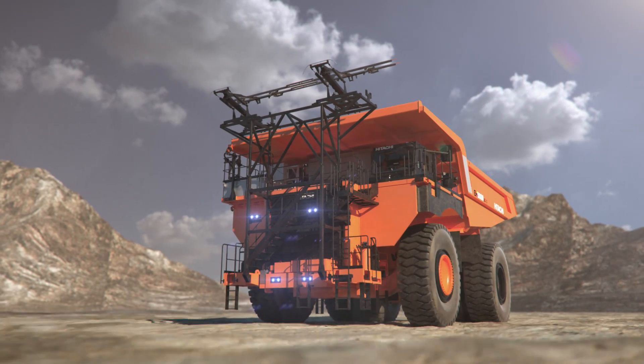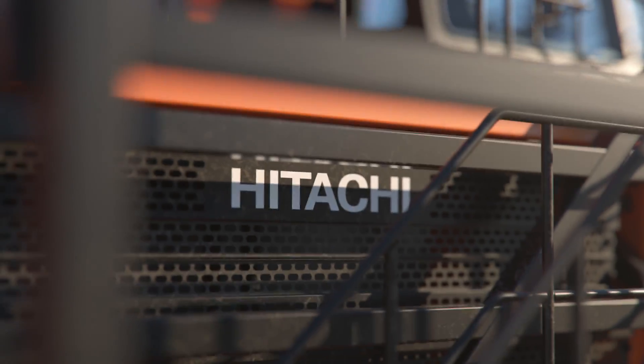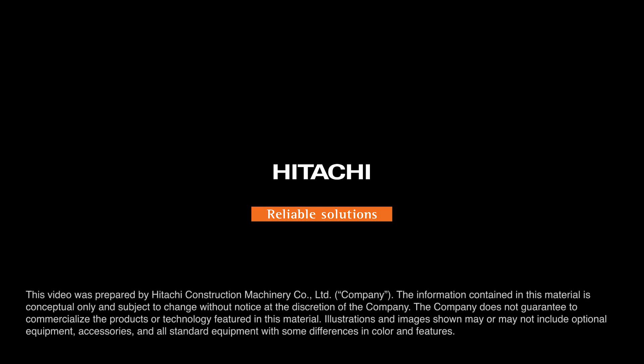The advancements we have already made in mining machinery innovation, combined with the future solutions in development, highlight our commitment in achieving a zero emission mining future.